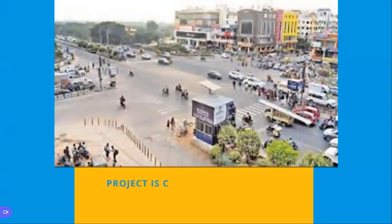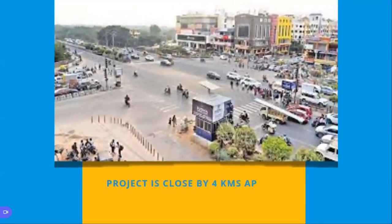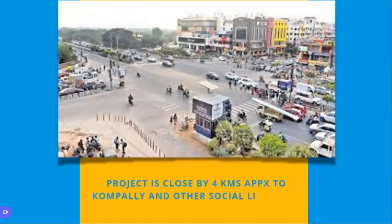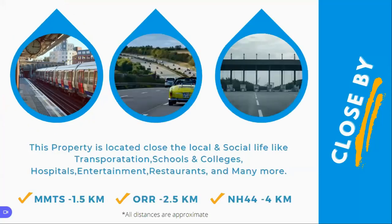Kompalli is around four kilometers in distance. If you want to reach any cinema theaters, shopping malls, or restaurants, it is just a 10 to 15 minutes drive — not a very far away drive at all. It is just four kilometers from the project. Other highlights include transportation options.